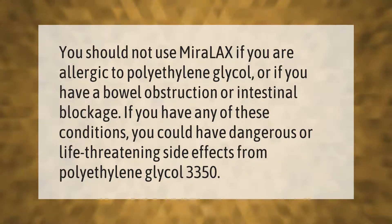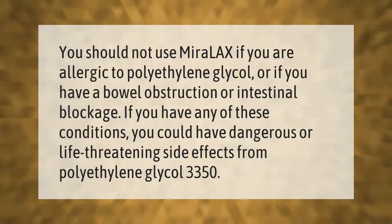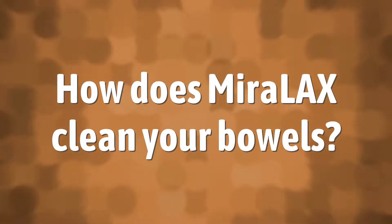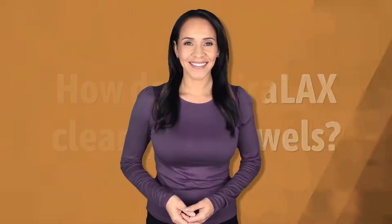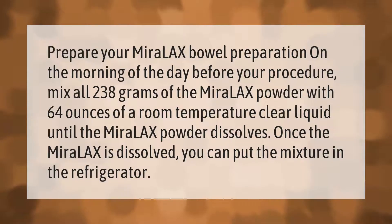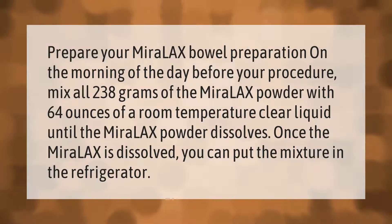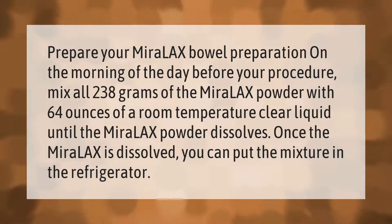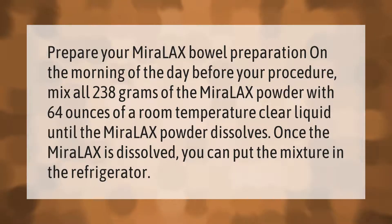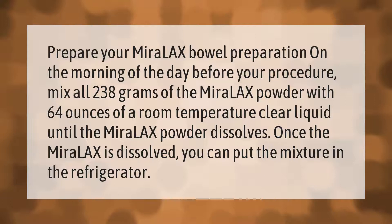Prepare your Miralax bowel preparation on the morning of the day before your procedure. Mix all 238 grams of the Miralax powder with 64 ounces of a room-temperature clear liquid until the powder dissolves. Once dissolved, you can put the mixture in the refrigerator.